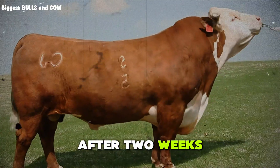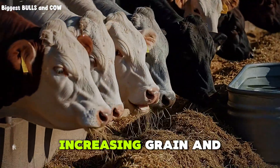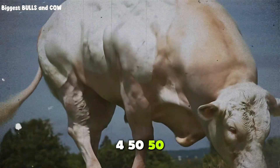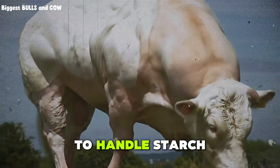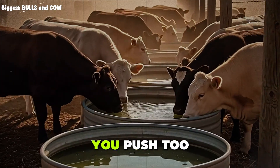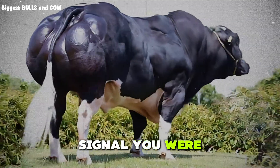After two weeks, the game changes. You start the step-up phase. This lasts around 21 to 28 days. You are slowly increasing grain and decreasing roughage. Week three might be 40% concentrate, 60% forage. Week four, 50-50. Week five, 60% grain, 40% hay. You're training the rumen to handle starch without killing the animal. And here's the kicker — you are monitoring manure every single day. Loose manure means you pushed too hard. Dry manure means you are leaving gain on the table. Perfect manure, thick but not hard, is your signal you are dialing it in.